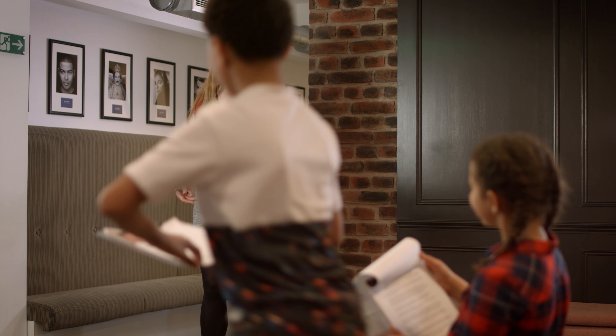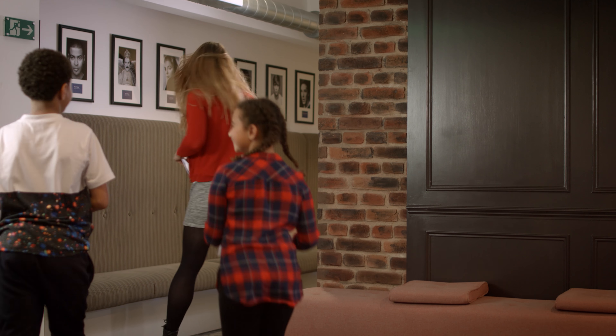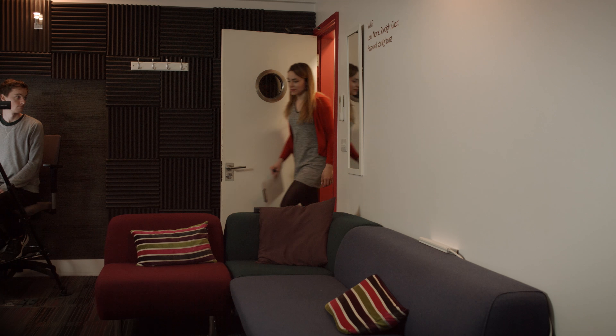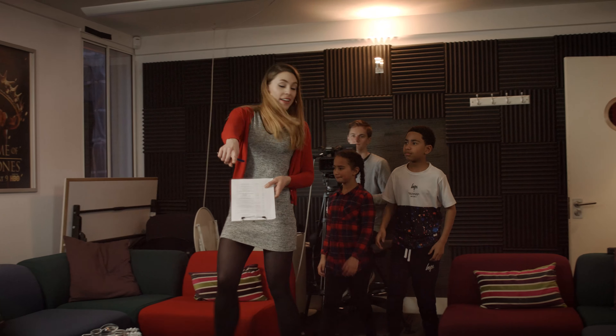You will soon be called in for the audition. Leave mum or dad or any other family members in the waiting room and head into the audition room. Inside the room there will quite often be a few people, a camera, some lights and a television.